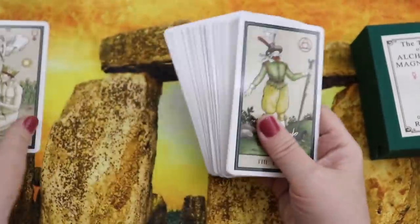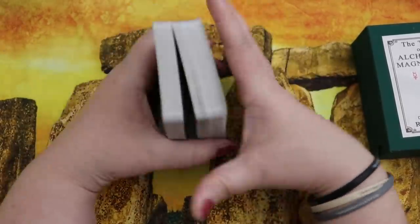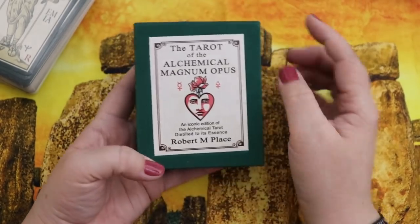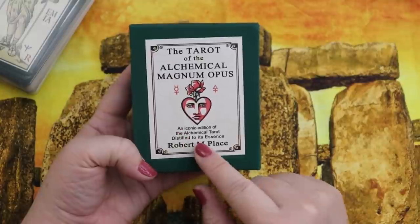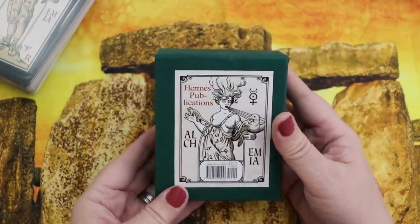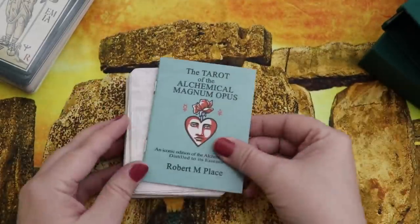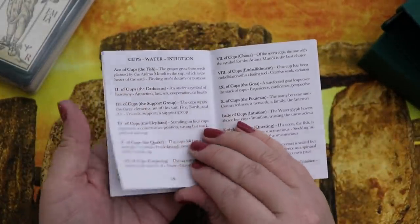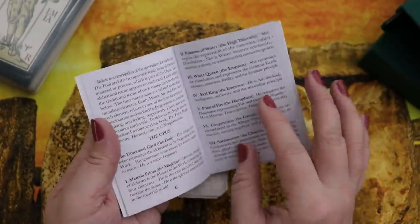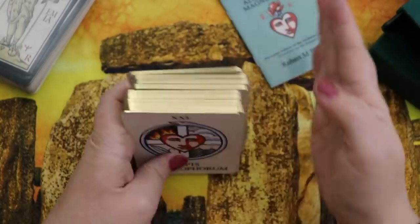There's an alternate Lovers card — a more chaste one and a more passionate one; I have the passionate one shuffled in. Then I found out about the Tarot of the Alchemical Magnum Opus. It describes itself as 'an iconic edition of the Alchemical Tarot distilled to its essence.' The packaging is beautiful — a slide-out fabric-covered box — and the little white book takes you through key symbols and the major arcana's alchemical process.